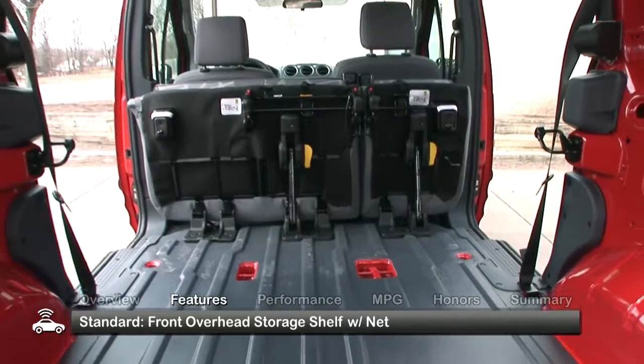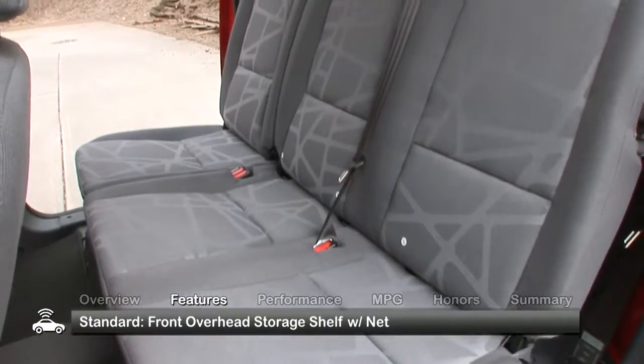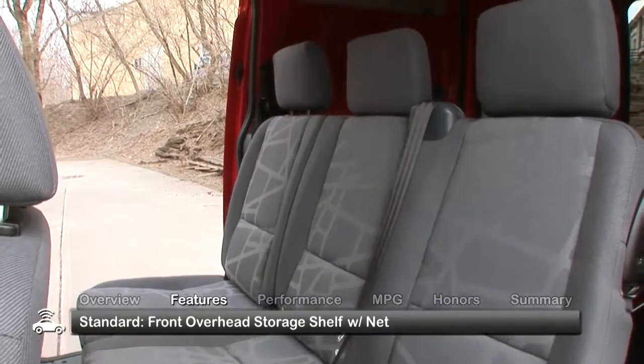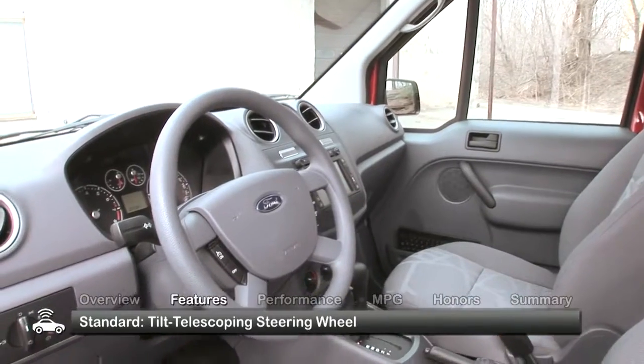Available as a two-passenger cargo van or five-passenger wagon, standard equipment in the interior of the 2010 Transit Connect includes a front overhead storage shelf with net and a tilt telescoping steering wheel.